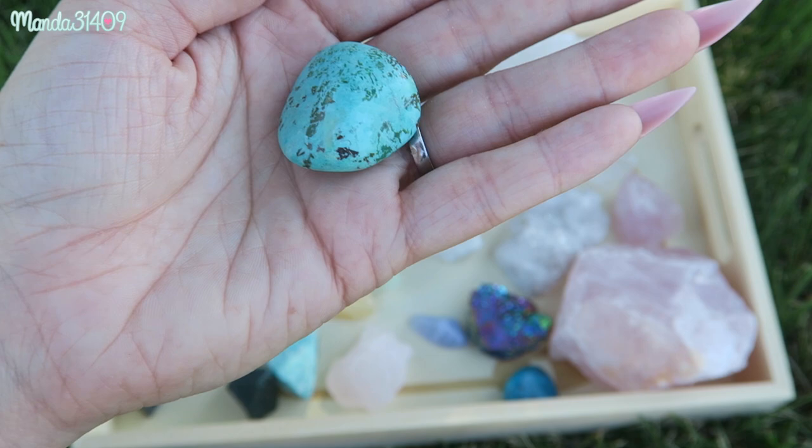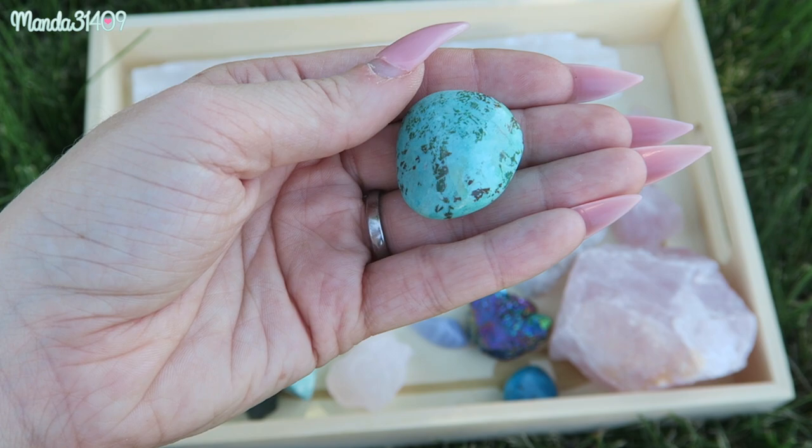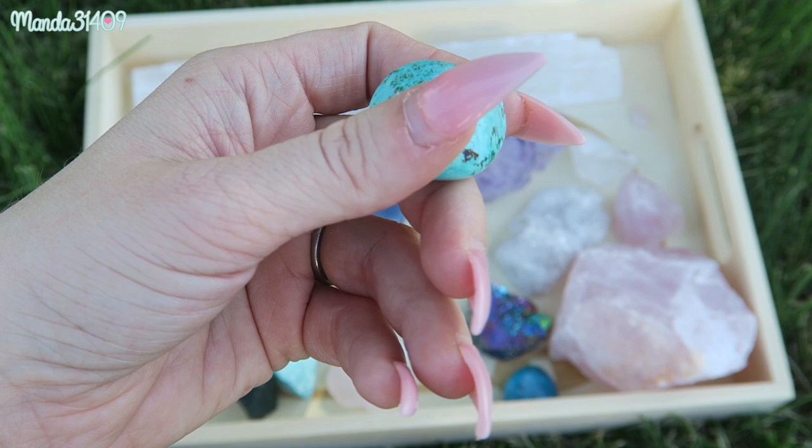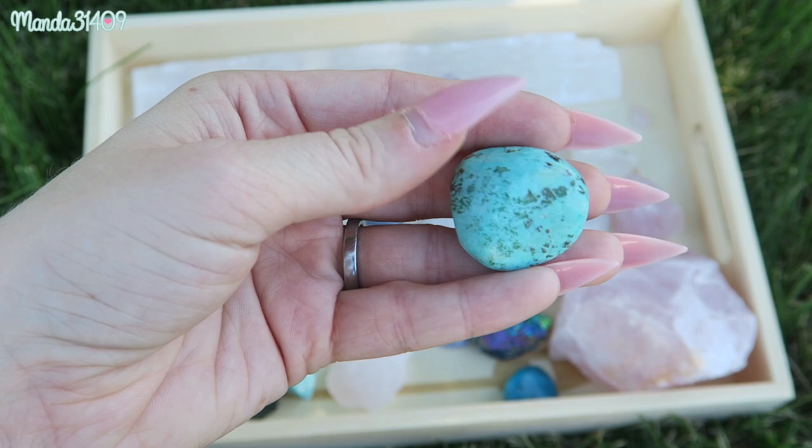Moving on, we have turquoise. I relate to the blue stones a lot because I am a Sagittarius, and I feel the biggest energy from those stones when I'm using or holding them. Turquoise enhances your communication, and it's also great for exhaustion, depression, and panic attacks. This is just a cute little tumbled stone and it's one that I really love holding on to.